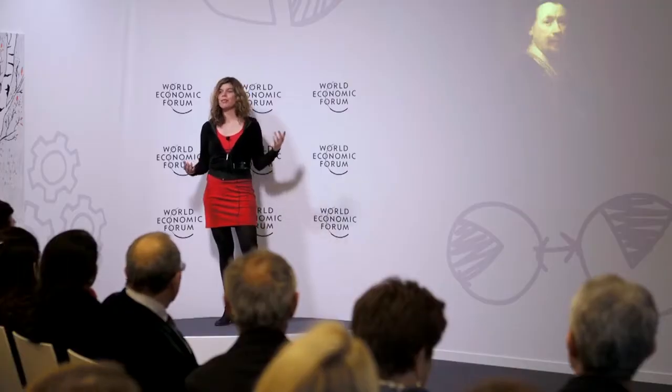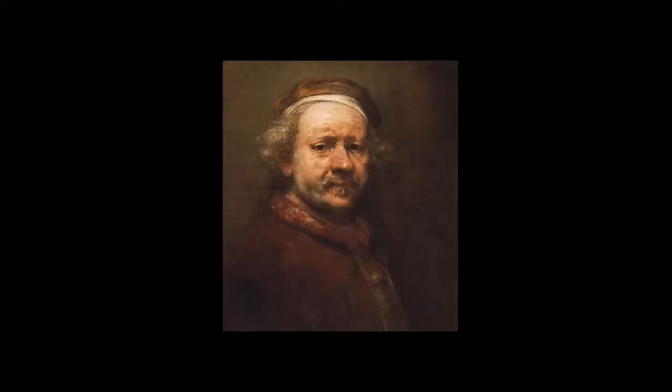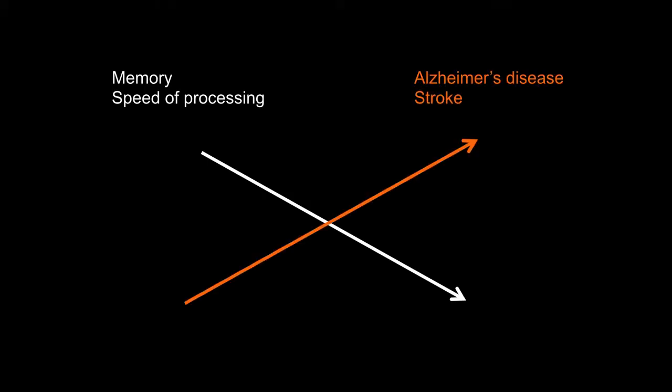As nicely depicted by Rembrandt when he painted himself in self-portrait throughout his life, aging is accompanied by changes in outward morphology, but it's also associated with decline in physiological function and many diseases. If we take the brain as an example, high cognitive function, such as memory or speed of processing, dramatically decreases with age, and this is accompanied by an increase in neurodegenerative diseases, such as Alzheimer's and also stroke.